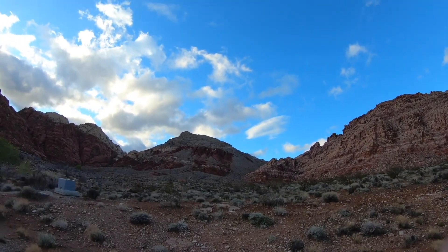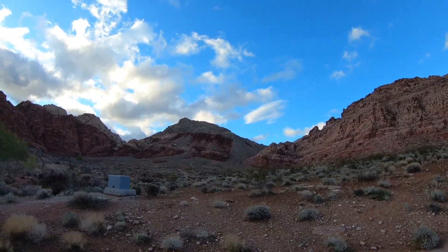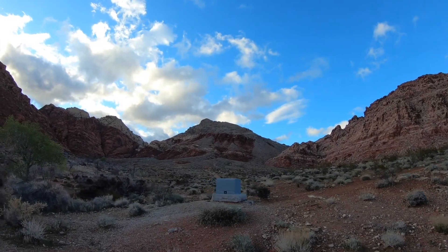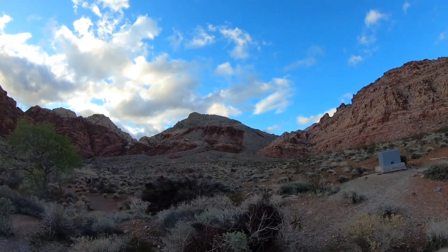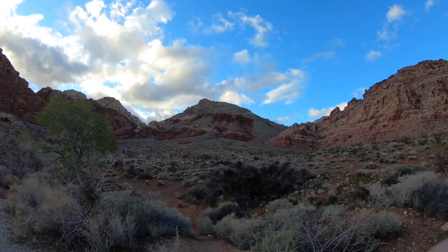I don't remember the exact time of that thrusting — maybe we'll see if we take Shady's talk and you can get it from that — but sometime in the mid-Cretaceous. And the Aztec sandstone is Jurassic, so that's older Cambrian rock being thrust over the younger Jurassic Aztec sandstone. Any time you have old rocks on top of young ones, you know there must be a thrust fault there.